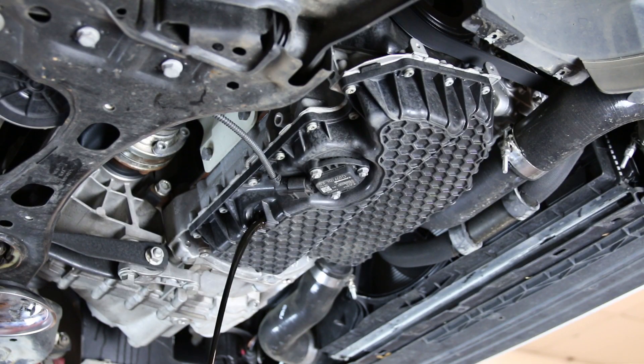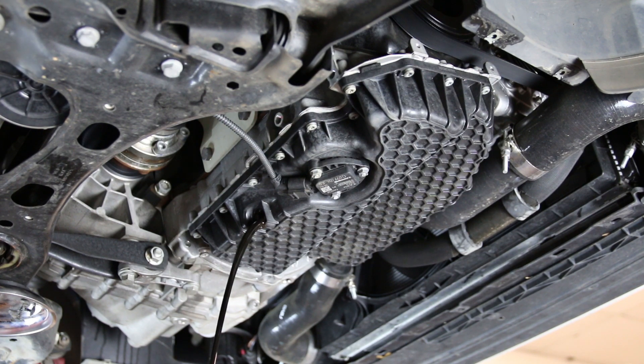Most likely, things are going to transition more towards those 0W-20 and 0W-30 oils for emissions purposes. I would expect to see that coming on pretty much every fuel engine out there.